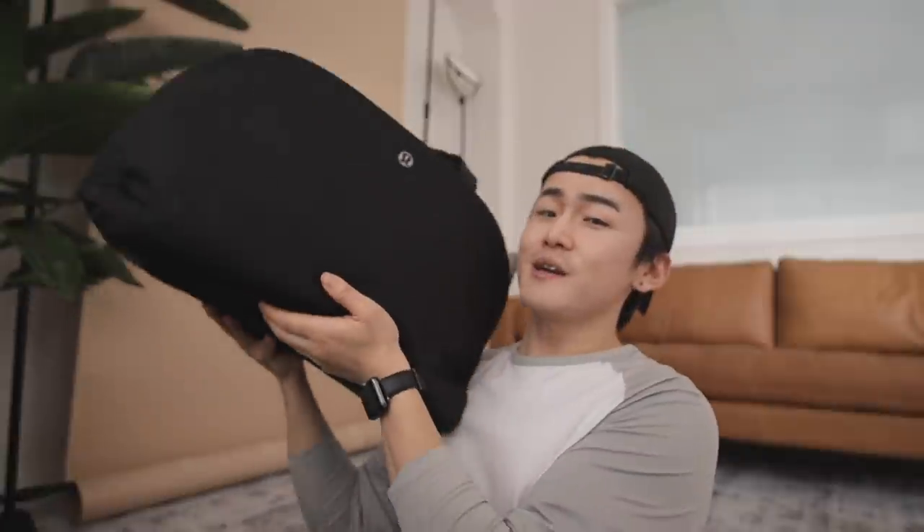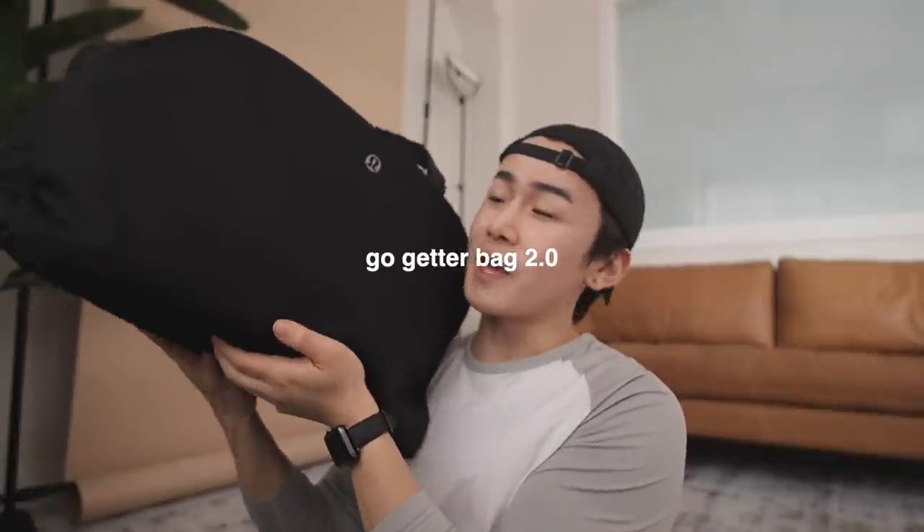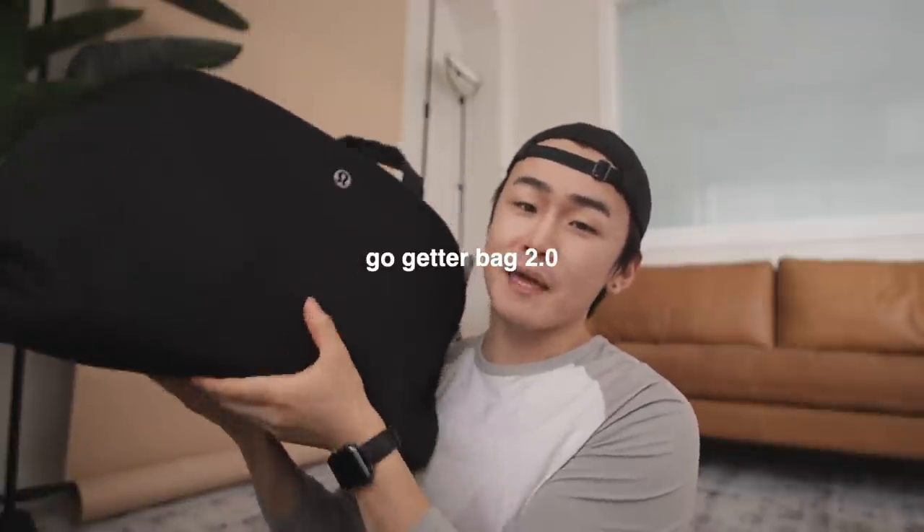Anyways, let's get started. Here is the bag we're talking about today — it's the Go-Getter Bag 2.0 from Lululemon. Just look how sexy this thing is: the curves, the shape. This is my everyday bag. Whether I'm going to the gym, coming to the studio, or traveling, I use this as my personal carry-on item. Some may call it the perfect minimalist bag. It has a 25-liter capacity, so it can hold all of your stuff.